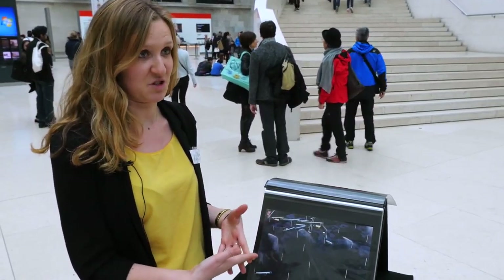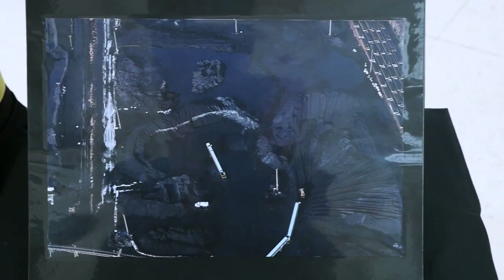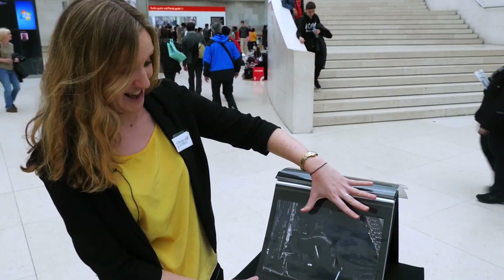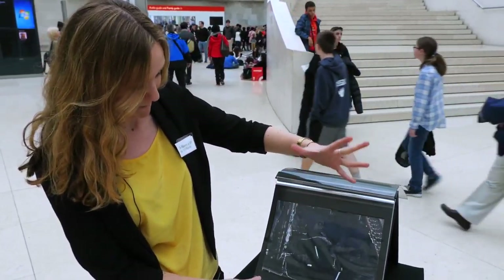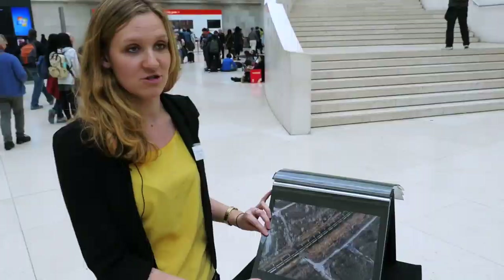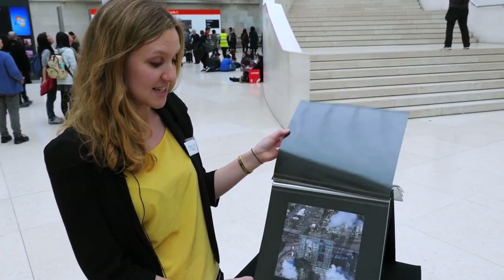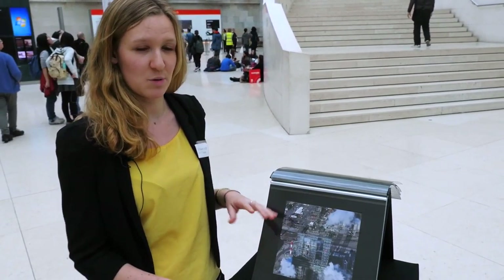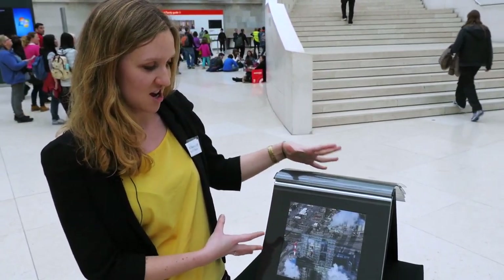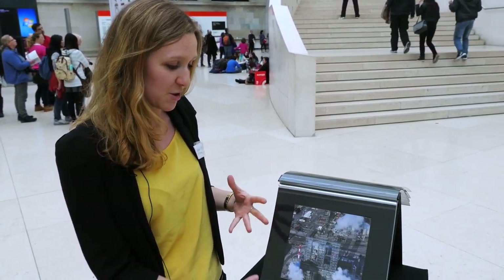This is obviously one of the dirtiest fossil fuels, which we cannot continue to burn if we're serious about tackling climate change. You can see the scale of these train wagons and all of this black mulch. Beyond being a fossil fuel that causes climate change, there are also immediate impacts on the local population — the health impacts of having such dirty fuel blowing over into the town, causing multiple health problems.